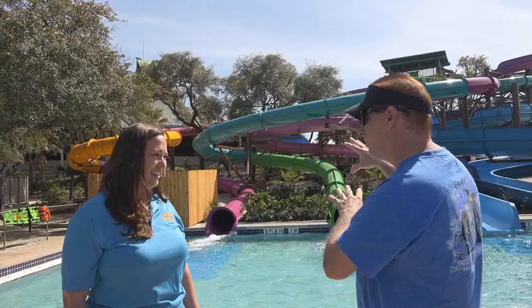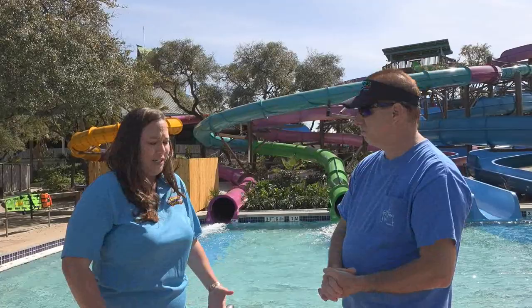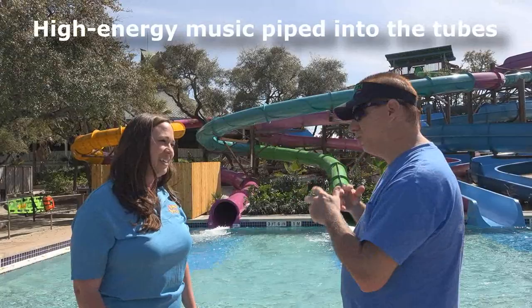Do you know the approximate time that you're going to be experiencing that ride? It depends on the rider, so it can be anywhere from about 15 to 30 seconds. Again, it just depends on the rider, but it's a fun ride the whole time — sound going, you can just be jamming out while you're going down that slide.